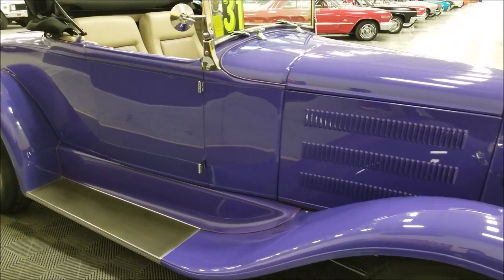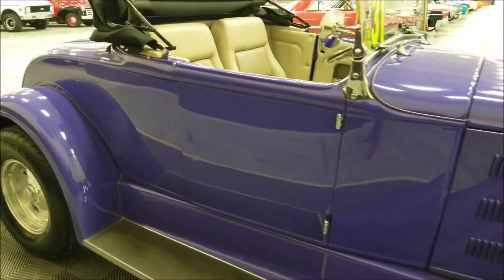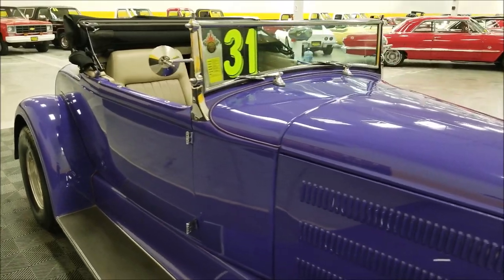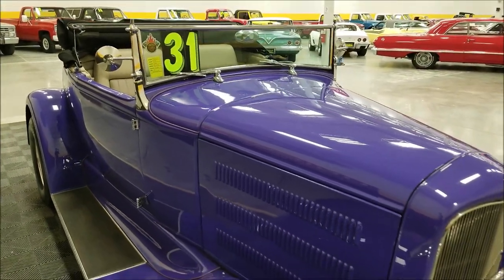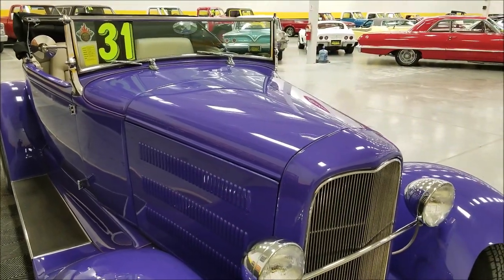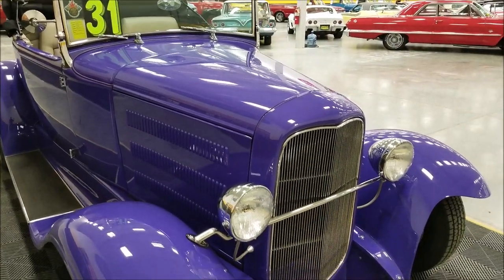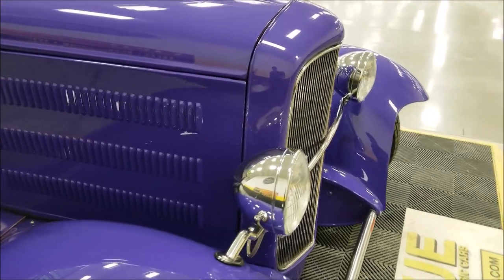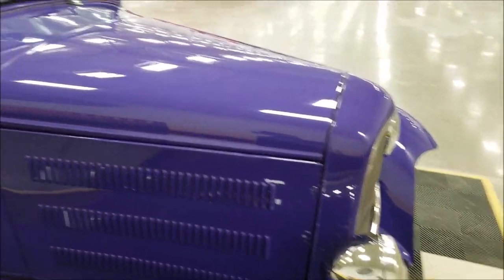I'd call this a medium purple paint with kind of a flat finish — not a metallic — but it has a nice gloss and luster to it. The interior is taupe and does have bucket seats that recline. The grille, headlight bezels, and everything are in nice shape on this one.